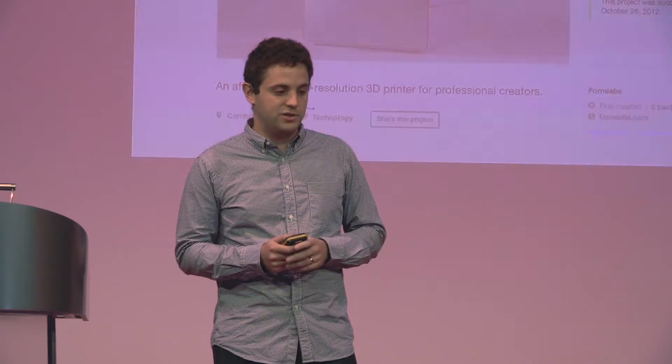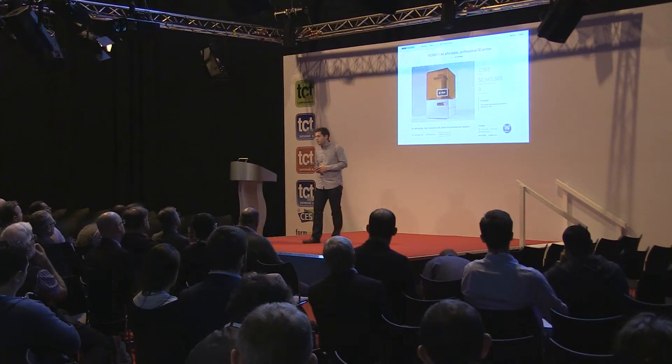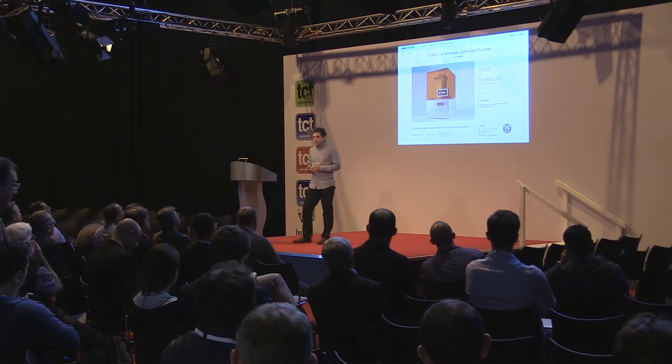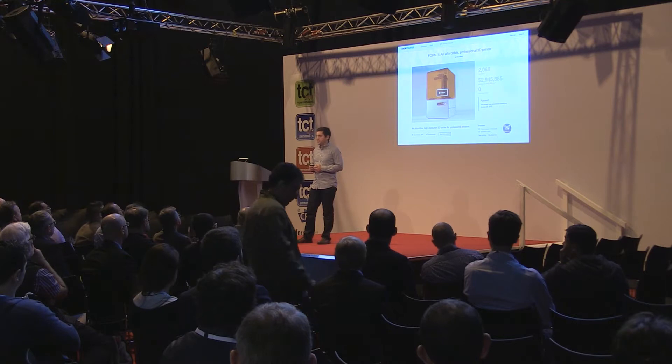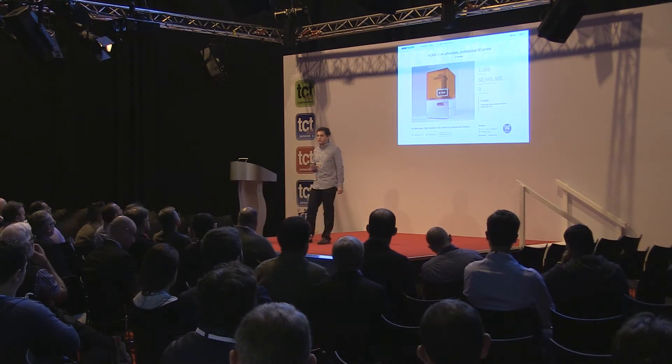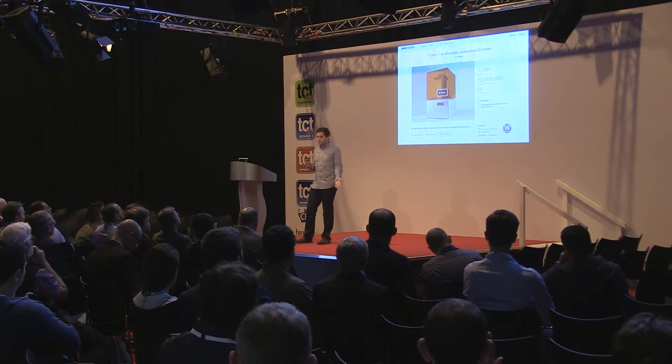Before we get to the future, I've got to talk a little bit about the past — where Formlabs has come from and also where the industry has come from. We got started and came onto the scene about three years ago, almost three years ago to the day, when we launched our Kickstarter campaign to launch the Form 1.